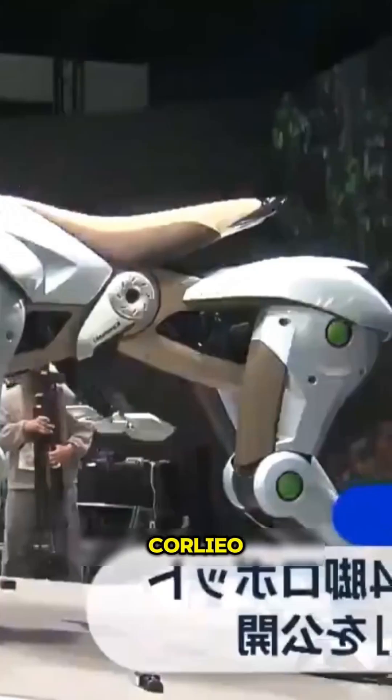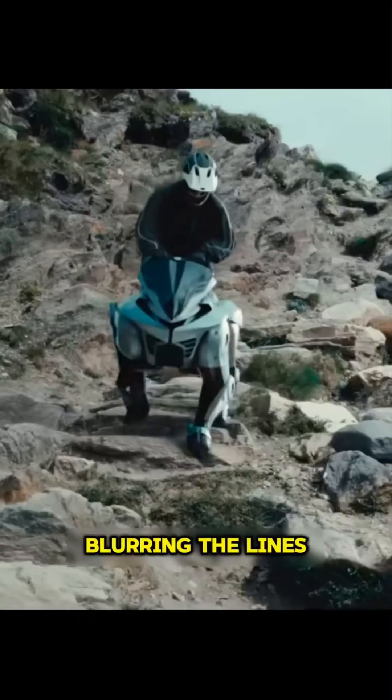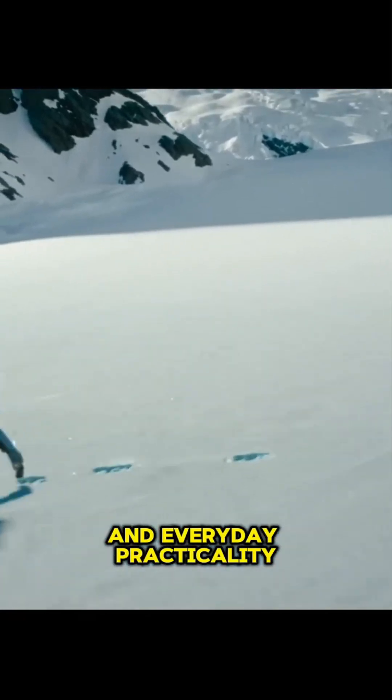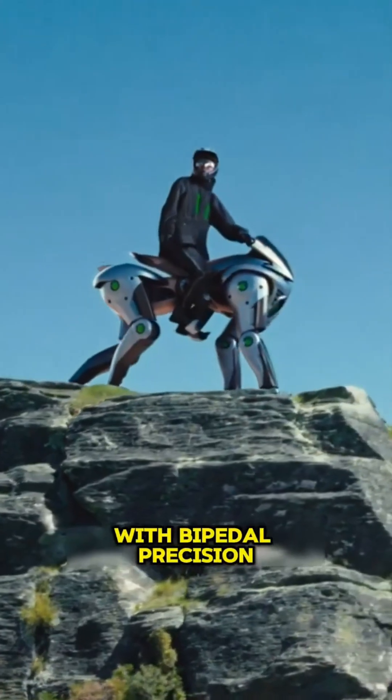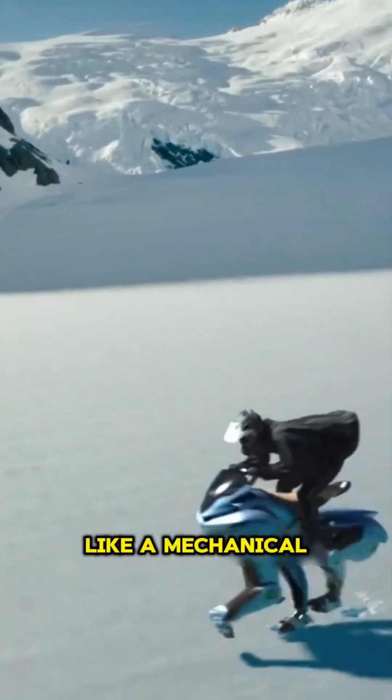Meet the Kawasaki Corleo, a revolutionary hybrid that walks like a robot and rides like a bike. Blurring the lines between futuristic mobility and everyday practicality, this innovative machine struts its stuff with bipedal precision, tackling stairs and rough terrain like a mechanical explorer.